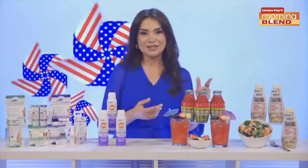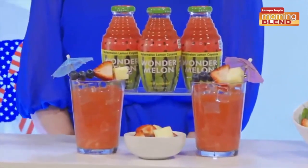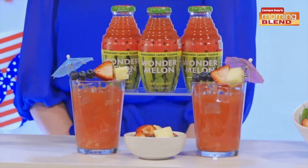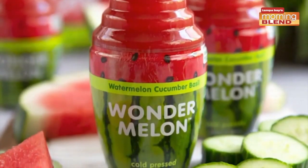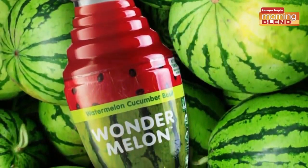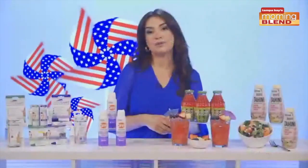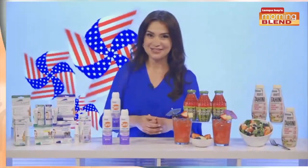And I also love this cold pressed juice — I know you're a fan too — from Wonder Melon. Wonder Melon has the sweetness and nutritional value of watermelons, is organic, all natural, and has no added sugars. It can be enjoyed right from the bottle cold, or you can enjoy it as a delicious drink mix like the one here. Wonder Melon is available in three mouthwatering flavors, including watermelon cucumber basil, watermelon lemon cayenne, and of course classic watermelon.